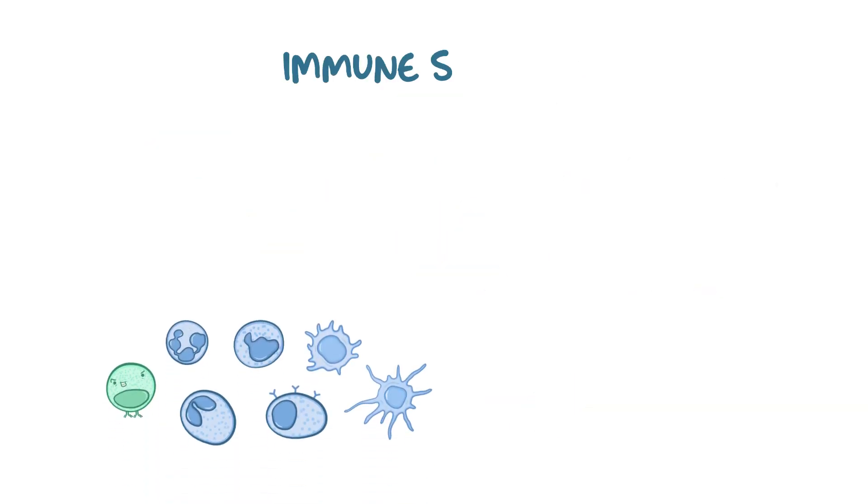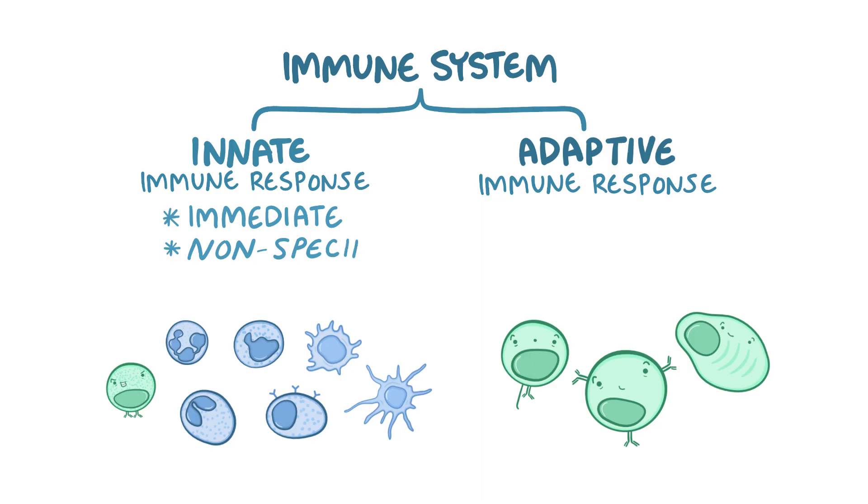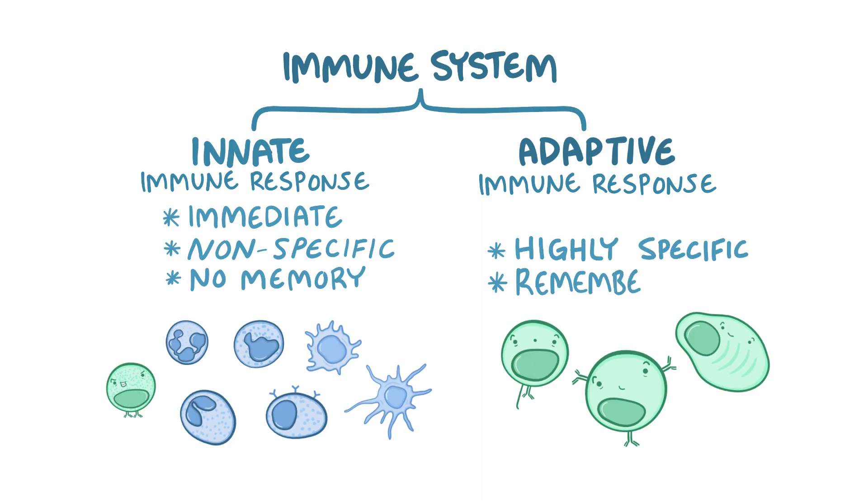As a quick recap: the immune system has an innate and an adaptive response. The innate immune response is immediate but nonspecific and lacks memory, whereas the adaptive immune response is highly specific and remembers everything, but takes several days to get started and almost two weeks to peak.